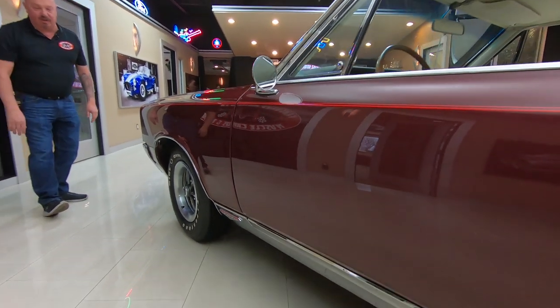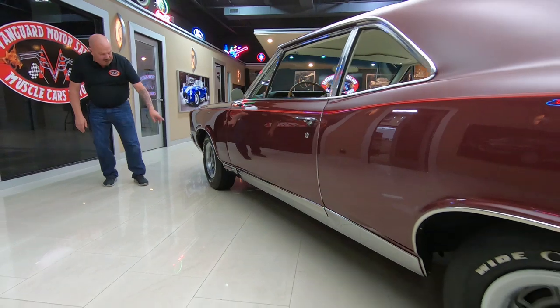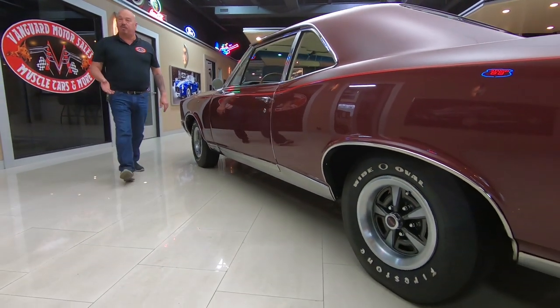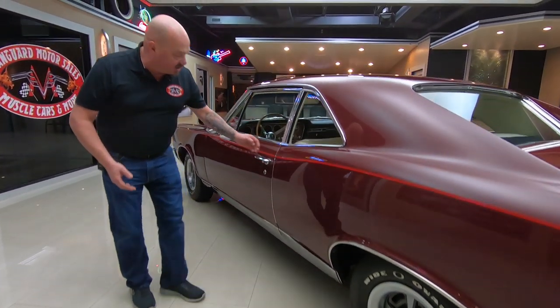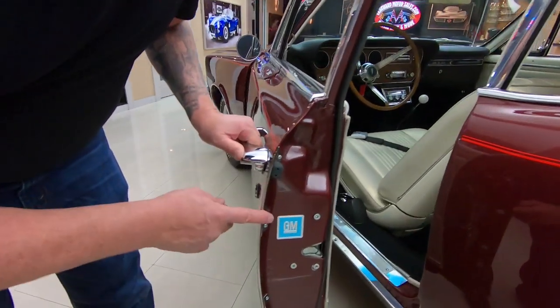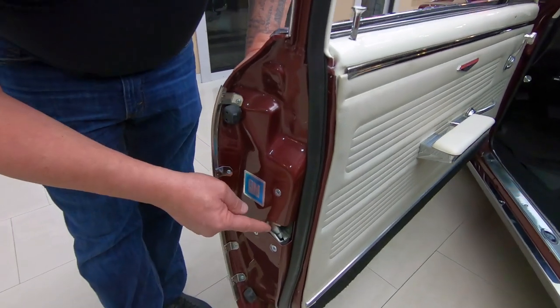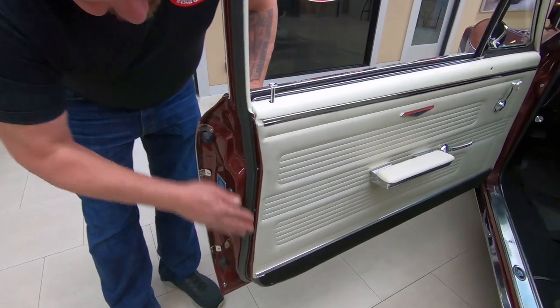When you look down the side of this car, the reflections look like a big mirror. They went as far as getting the wide oval Firestone tires that are just like what's on the PHS documents, and even these body moldings are on the PHS documents showing that those came on the car from the factory. The door latches have been restored, the rubber's been replaced.